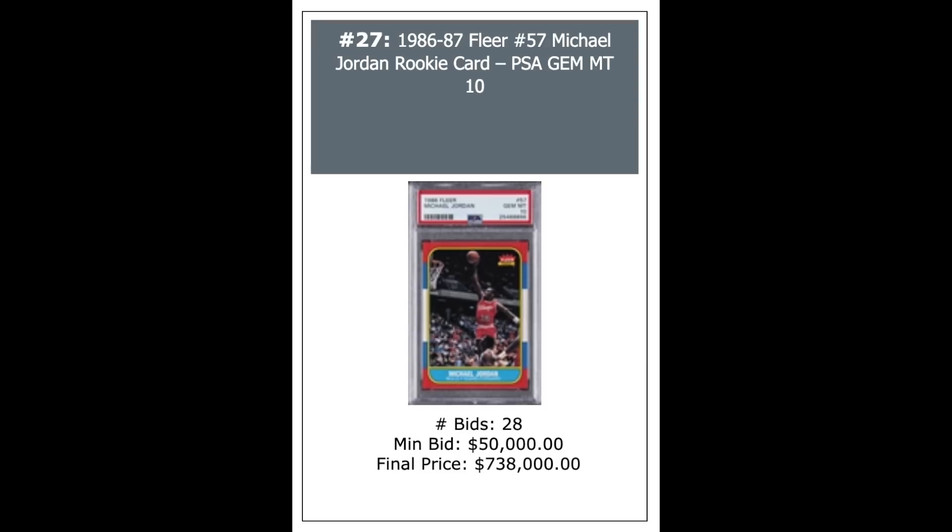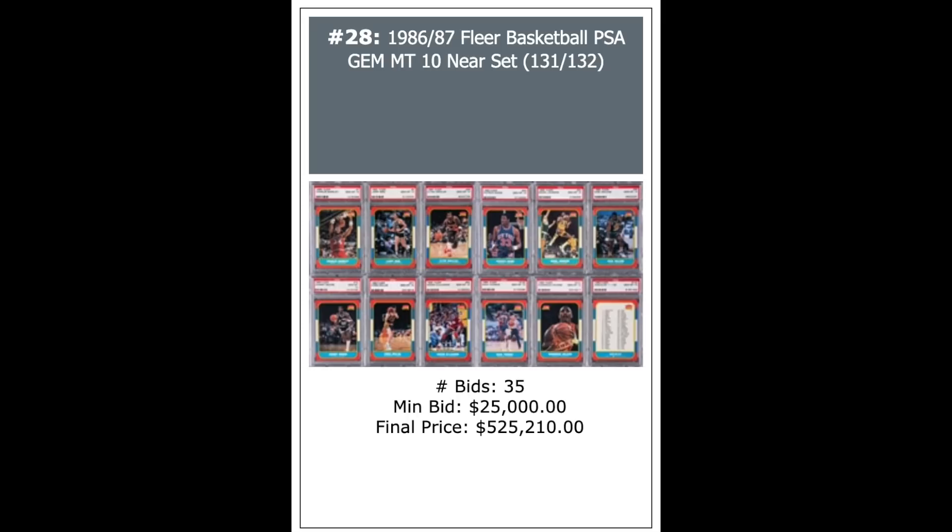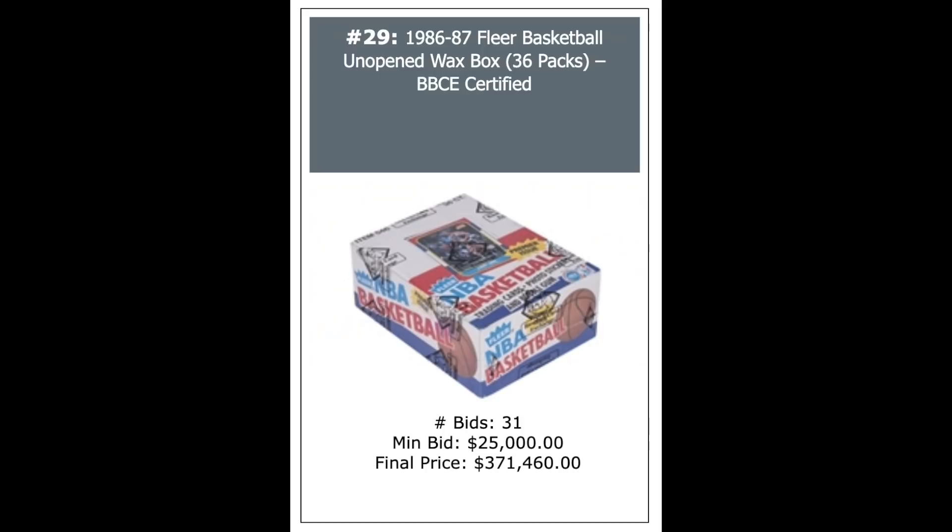So if you thought that first sale was bogus, this here is confirmation that's the going price. A 1986 Fleer complete set minus Jordan — 131 of the 132 cards, every single card graded PSA Gem Mint 10. The Jordan was from this set but removed and sold separately. This near-complete set went for $525,210, so the Jordan is now worth more than the entire set.